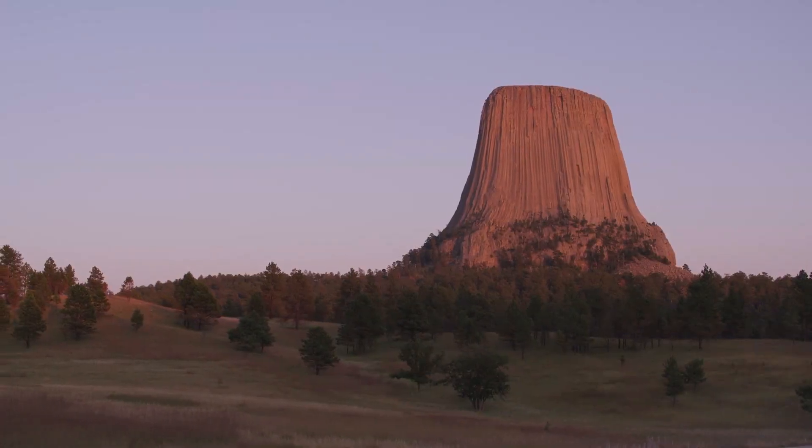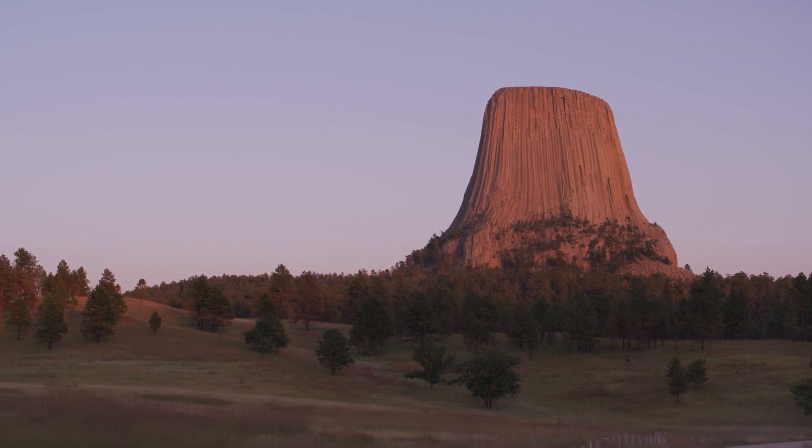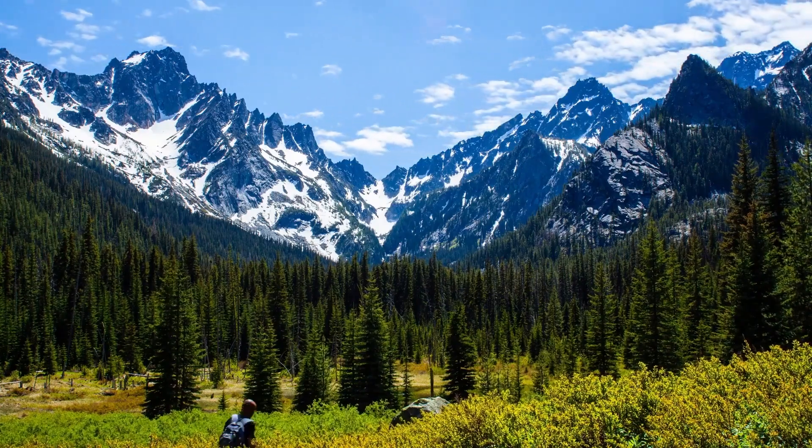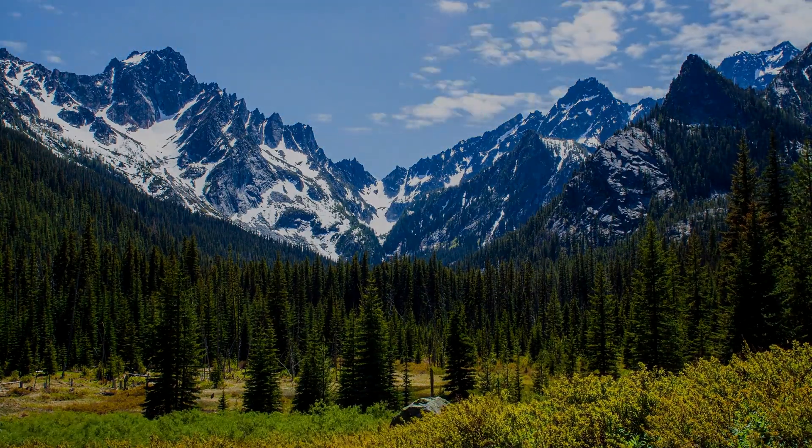That sums up my top twenty-five things to do in Wyoming. I hope you enjoyed. If you did, please leave a like on the video, and if you're new to the channel, hit that subscribe button. Until next time, have a great day.